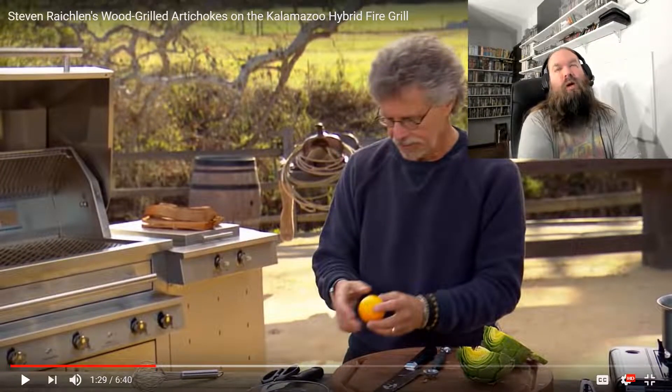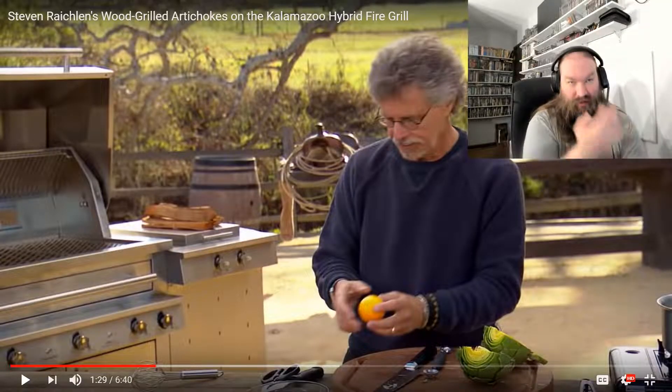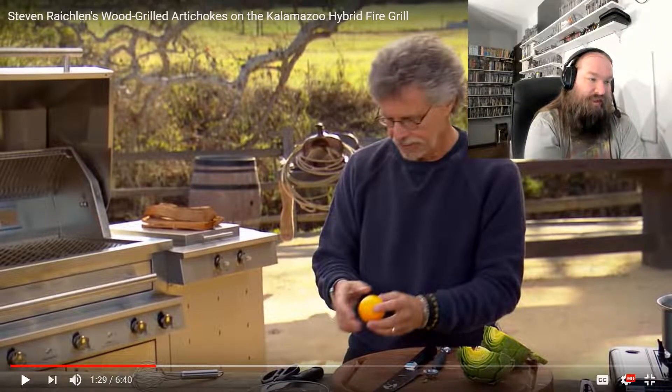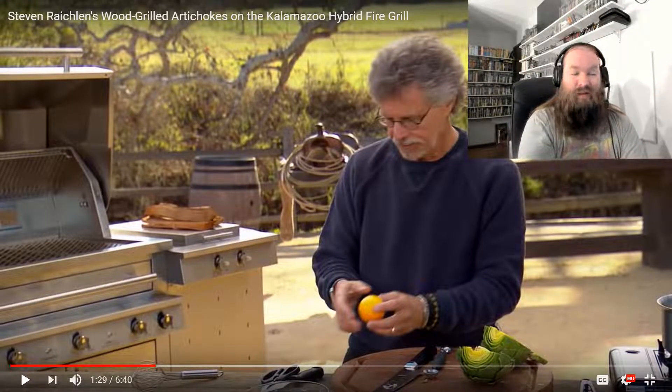This is a Meyer lemon. We're going to use it both to keep the artichokes from discoloring and to flavor the aioli. Why? Why did you have to do the Meyer lemon? Meyer lemons, if you don't know, are once again incredibly hard to find. Once again, leading my hypothesis that he's the most pretentious cocksucker on cooking shows. They're incredibly hard to find. They're only in season for a little bit, and are twice as expensive as regular lemons.